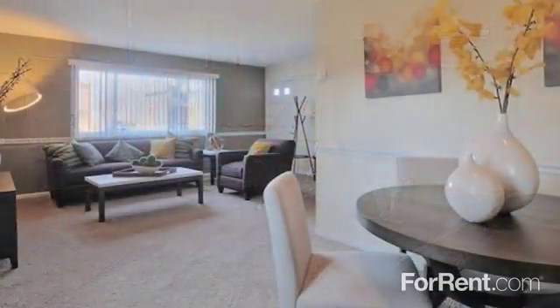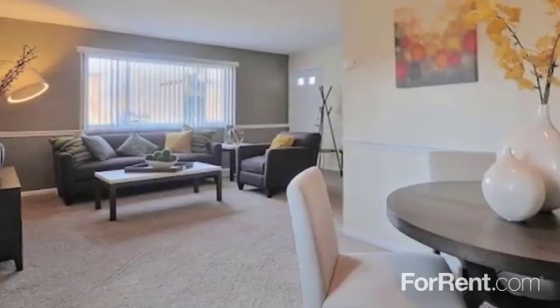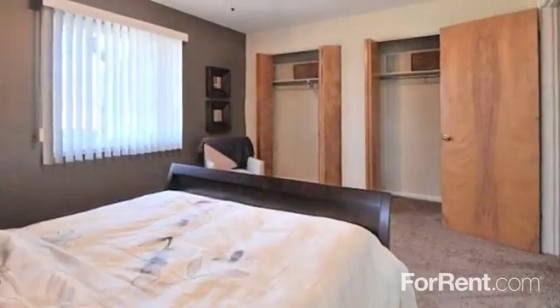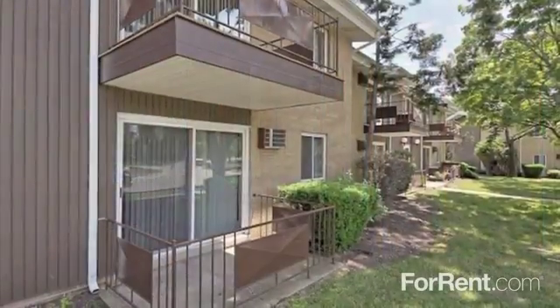Our spacious one, two, and three bedroom floor plans feel like home with breezy ceiling fans, plush carpeting and large closets, vertical blinds for shade and privacy, and a large patio or balcony.